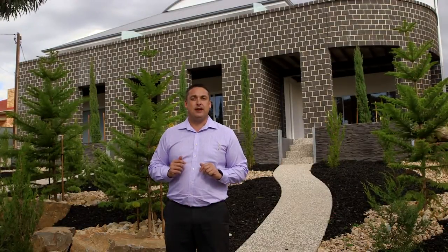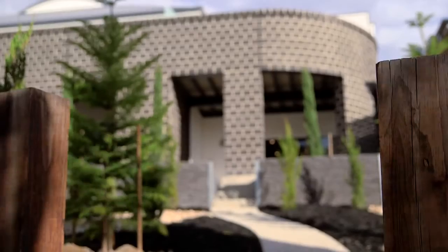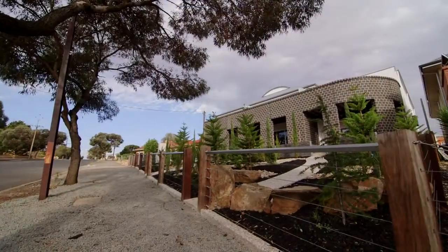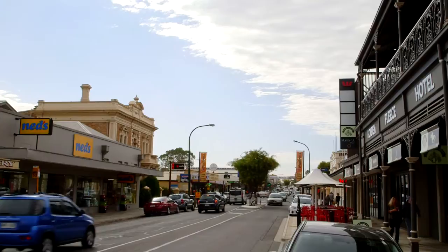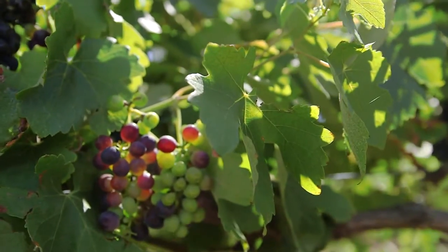Hi, I'm Mark Battersby from Barossa Real Estate, here to show you this brand new townhouse that's just been completed, offering high-end style, quality and convenience. This townhouse would be sought after in any city of the world, so it might surprise you to know it's located in the town of Gorla, in what is essentially a country town, just 40 minutes north of Adelaide and 10 minutes to the world famous Barossa Valley wine region.